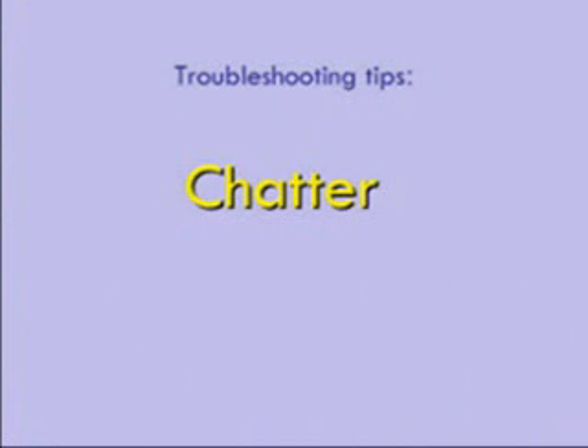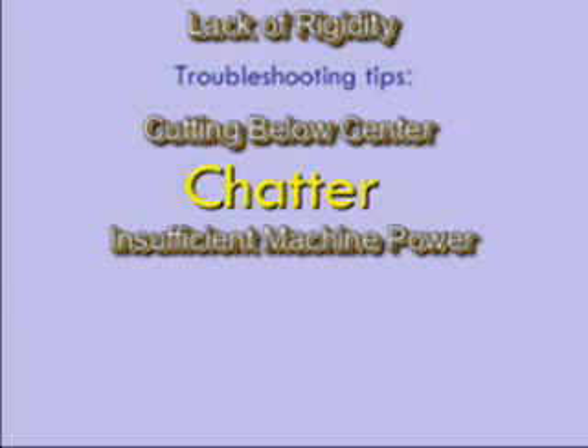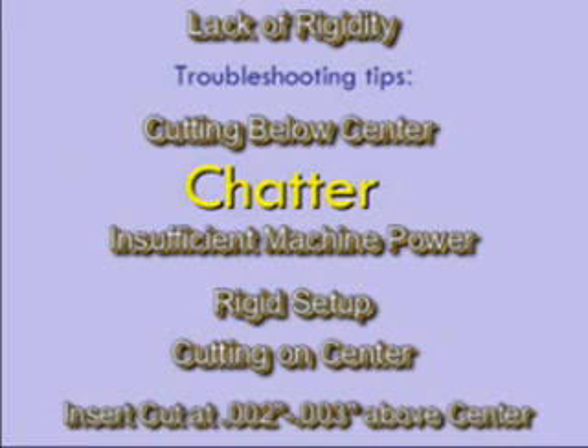Chatter is when the insert is cutting over the surface of the workpiece unevenly, producing wavy lines. Possible causes are a lack of rigidity in the machine, the insert cutting below center, or insufficient machine power. Solutions are having a rigid setup and the insert cutting on center. If these don't work out and you have a rigid setup and sufficient power, try having the insert cut at 2 to 3 thousandths of an inch above center — this solves most chatter problems.